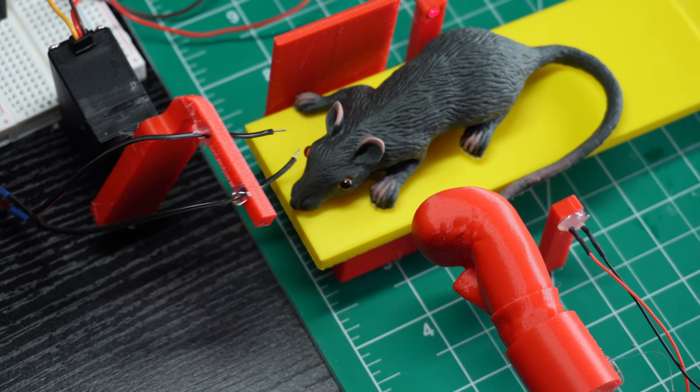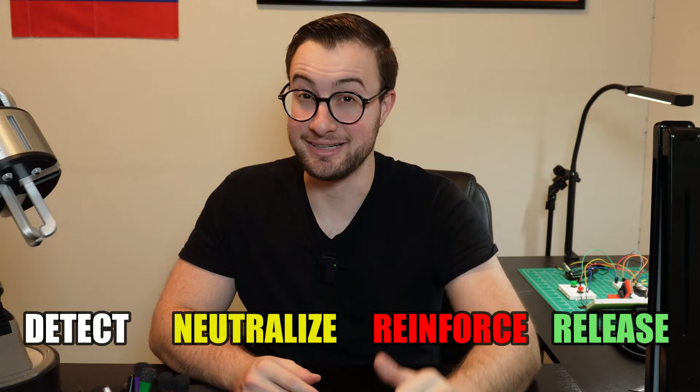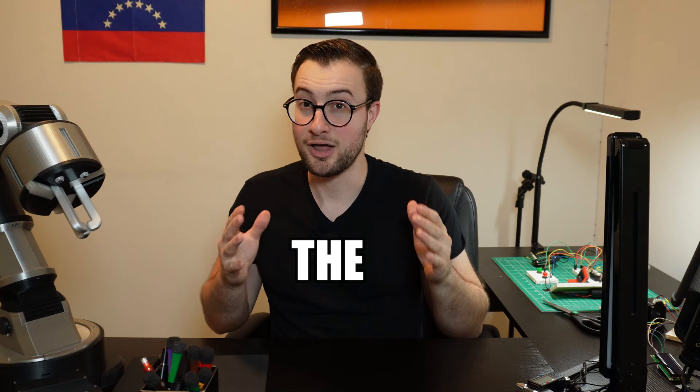And even though rats are very nasty animals, I still decided that this machine wouldn't be too harsh on them. Well, kinda. In order to build this machine, I came up with a strategic plan to address every challenge effectively — I sound like a politician. Detect, neutralize, reinforce, and release. Or how I like to call it, the DINNER.